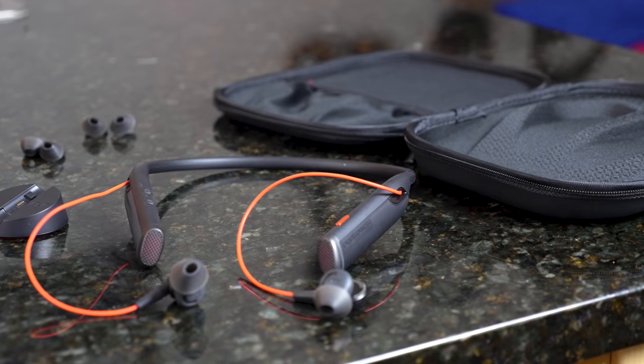Now the naming is terrible. Plantronics, please name your stuff better because it's just too much for me to say. But that being said, this is a wrap-around-the-neck wireless earbud system that's got built-in active noise cancellation and also a lot of really cool features.